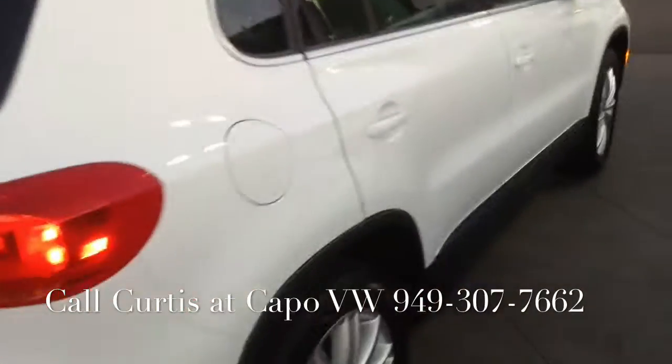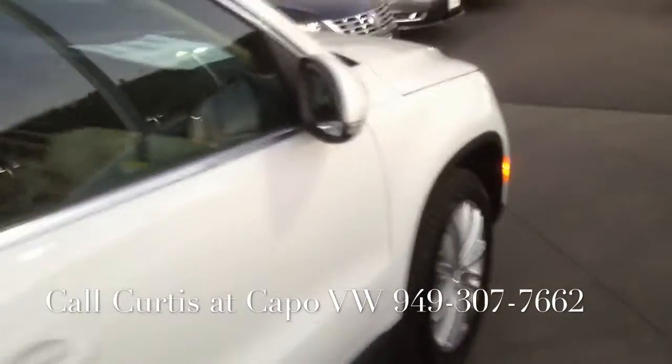Volkswagen right now is being very aggressive on leasing these cars, so I have a great lease on this one for you. Very little out of pocket, and I can get you into this car at a reasonable lease payment.